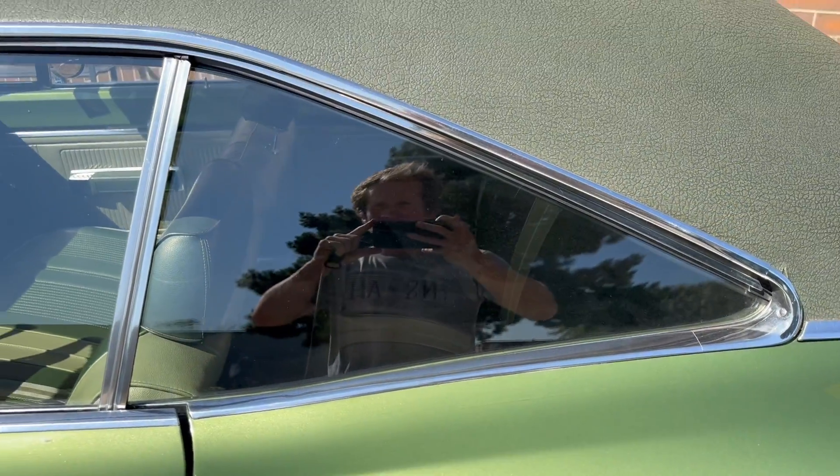Just look how nice the glass is and the trim as well.